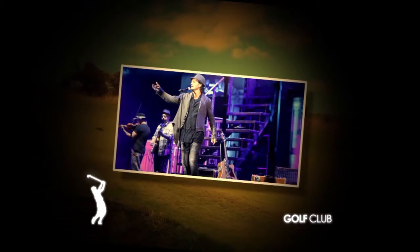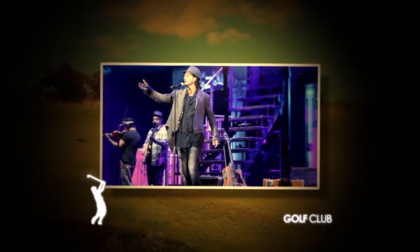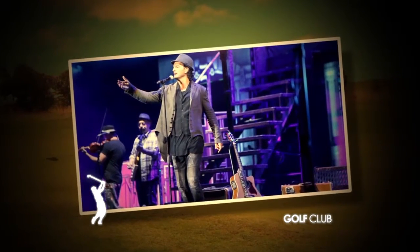Me quedé pensando que compartiste escenario dos veces con Ricardo Arjona y lo invitaste a jugar. ¿Es cierto que juega al golf Ricardo Arjona? No pudo venir, no sé qué pasó, pero es verdad que lo invité a jugar. Sí, yo sé que juega. Una de las últimas veces que vino a Argentina, jugó en Villa Allende porque él tiene una persona que trabaja con él que vive en Villa Allende en el tema del sonido, y lo llevaron a jugar a Villa Allende.